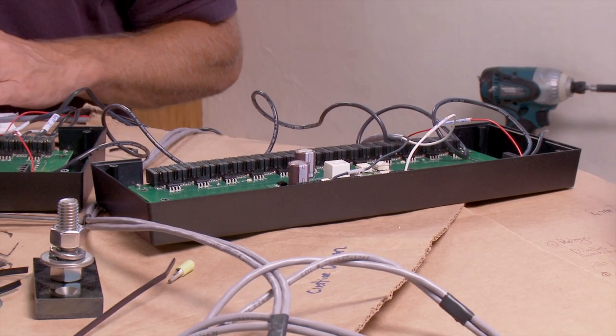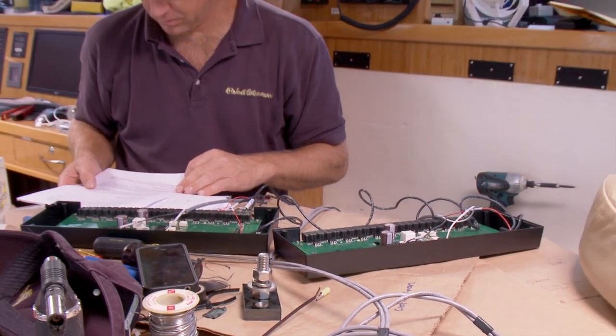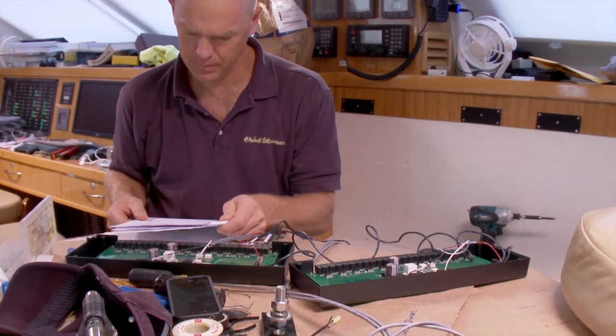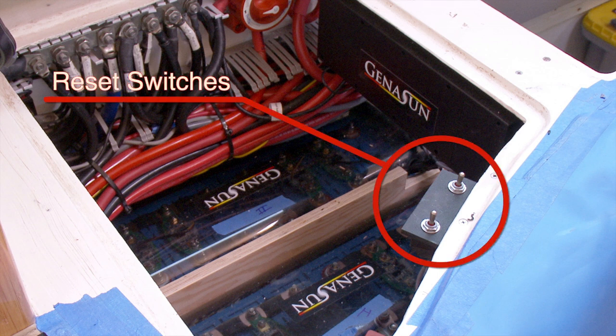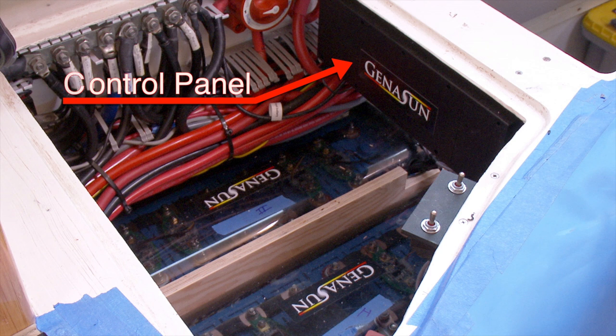Each battery had its own control panel. We chose Just Catamarans at the Lauderdale Marine Centre to do the installation. This was the first Jenison system that Just Catamarans had installed, and they did a good job. If, for any reason, the battery management system shuts off the batteries, these toggle switches reset them. The two control panels were fitted here, back to back.